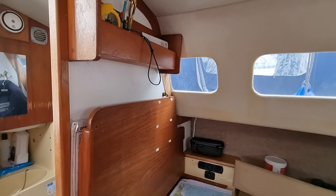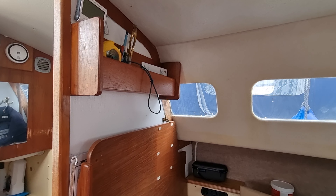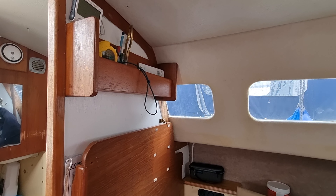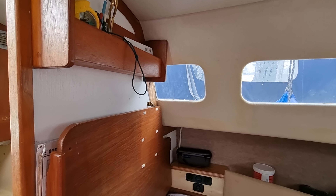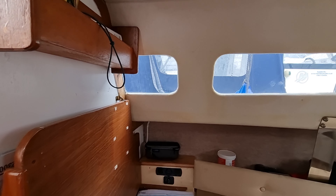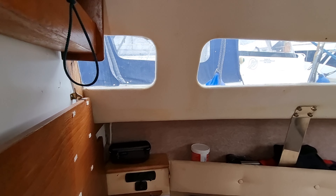Hi everybody, this is Jason from Boat Shed Torbay on board this Hunter Horizon 23 Deluxe that we have listed here in the Torbay area. Just going to do a short internal video so you can see how this vessel is laid out.